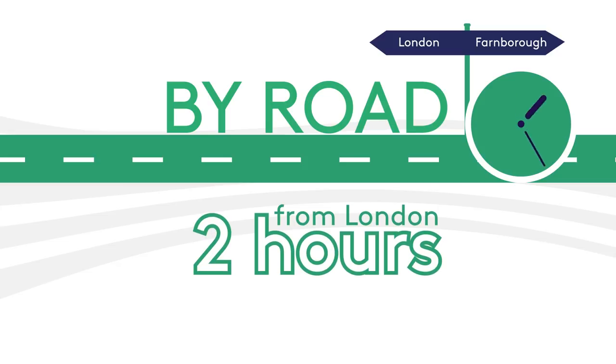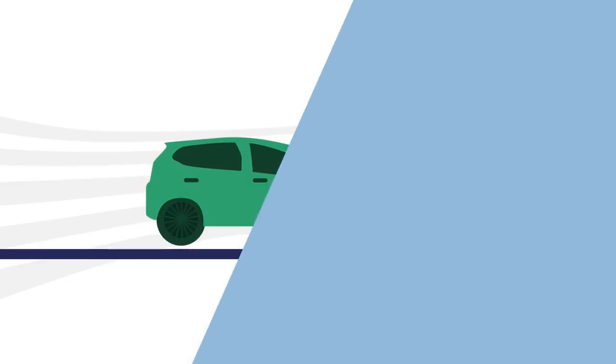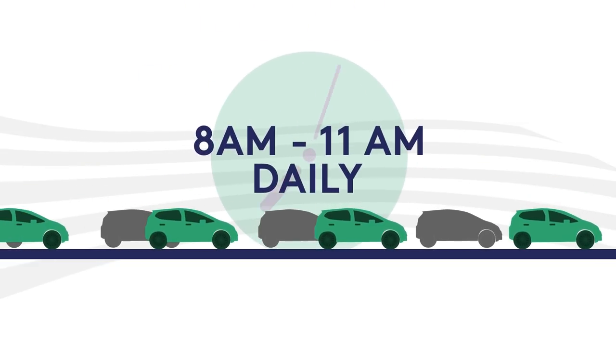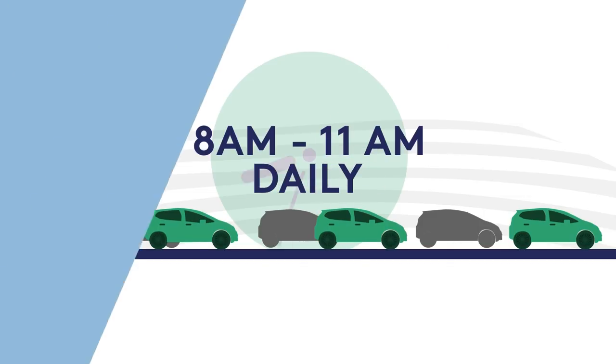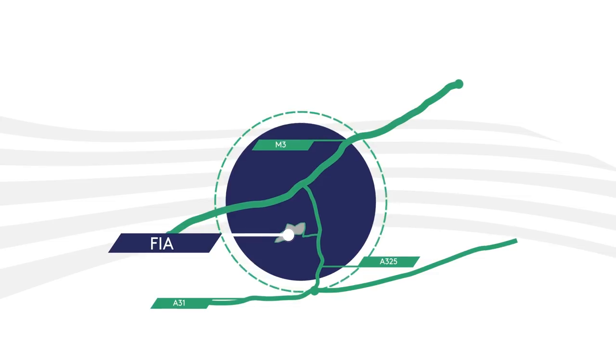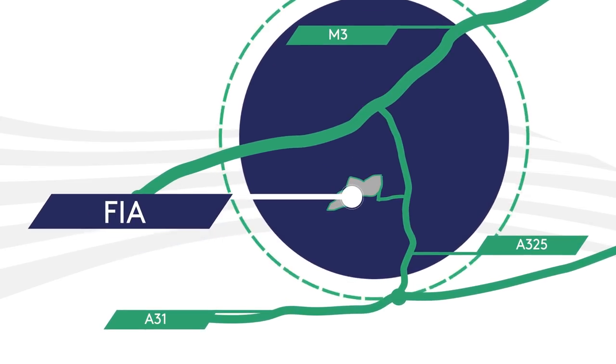Visitors travelling from London to Farnborough should allow at least two hours journey time. Be aware, roads around the venue can become busy from 8am to 11am daily, so do leave early and allow enough time for the journey. The Farnborough International Air Show is located on the A325, accessible from the M3 and the A31.